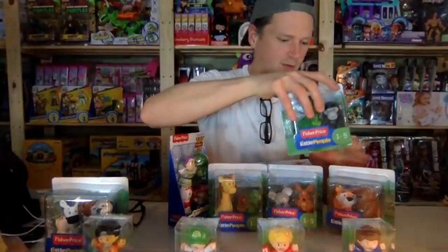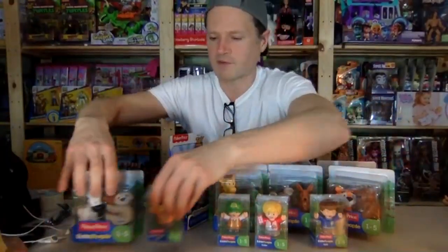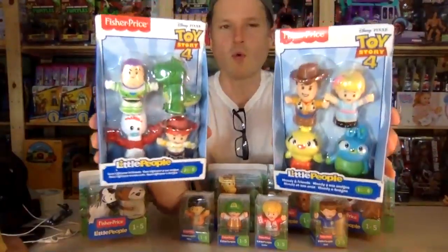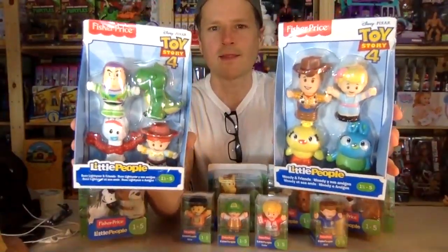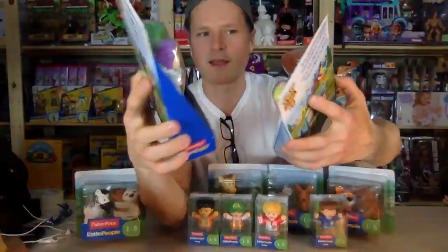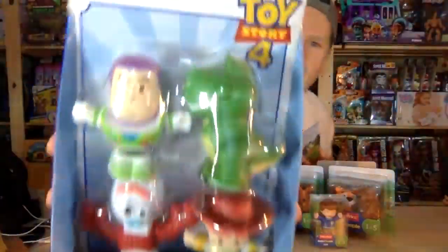Wow, so many little people here! I was very excited to find these at Walmart in Canada — they looked so cute I had to get them. They were a little pricey, I have to say — around $12 each is what I paid for them, but they are so cute.